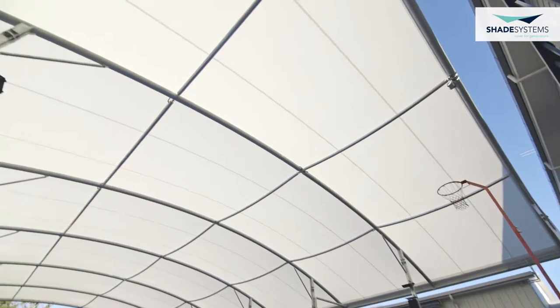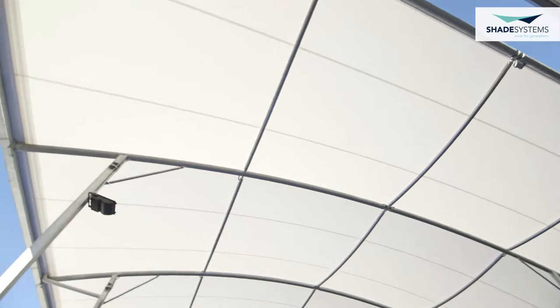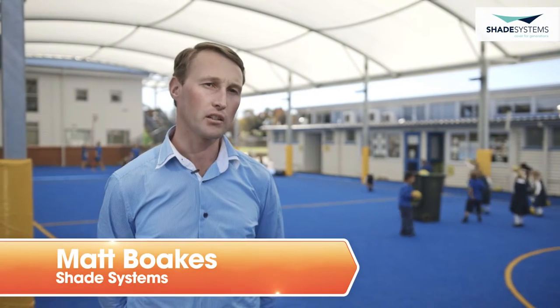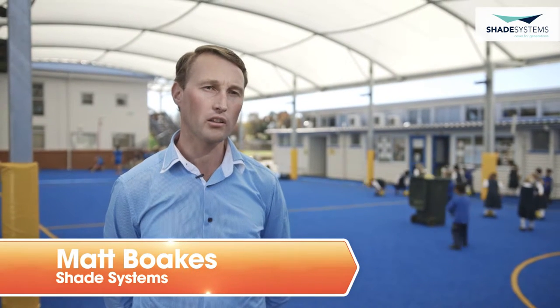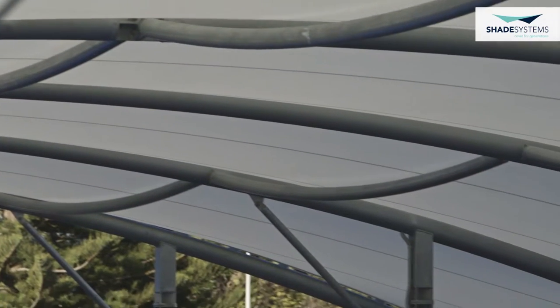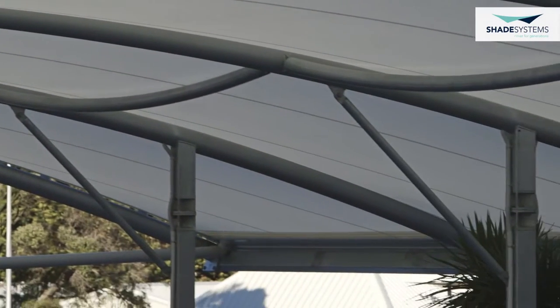I'm Matthew Vokes from Shade Systems. This structure at Cockle Bay School is a COLA, which stands for Covered Outdoor Learning Area. This particular model is a PVC tensile membrane COLA. With a PVC tensile membrane, although you're getting higher light transmission, you get a 100% UV block and what we'd call a 100% shadow on the ground.